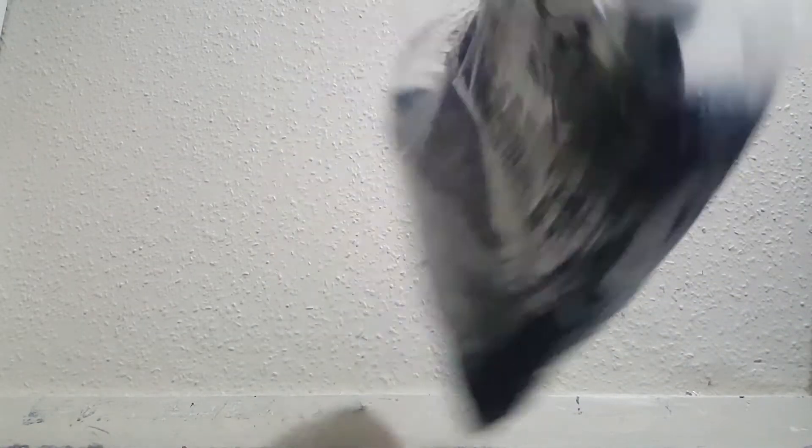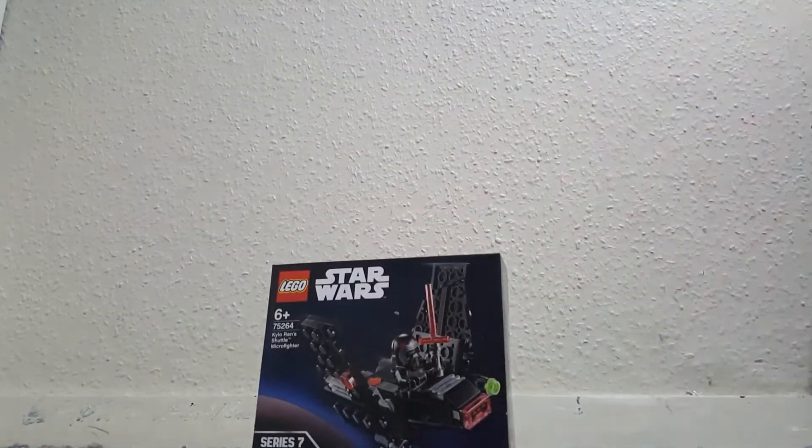We'll start off with some tops I got from EB Games. Got a Stormtrooper one with a fader sort of design — you can't really see it. Also got this sort of abstract X-Wing pop design, also pretty hard to see. And I got one of these, which is cool too.